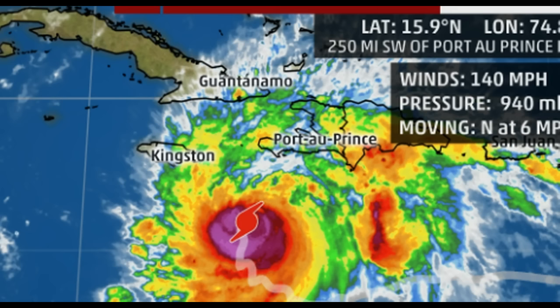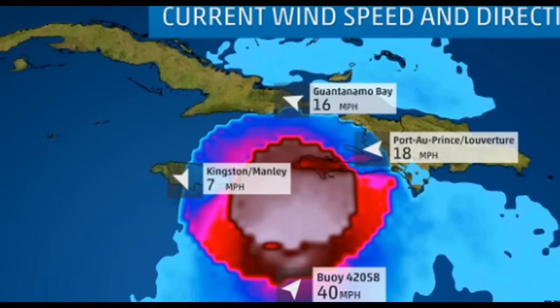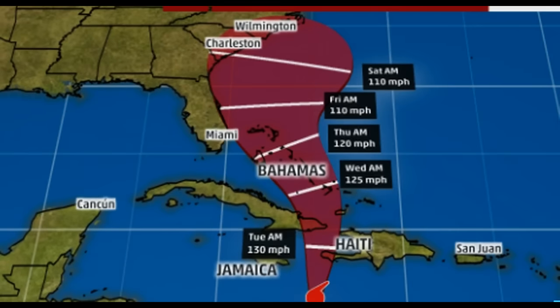Haiti, for those that don't know, has been reeling ever since the last disaster that it had, and people are still living in tents in this area. The thing is, if it does not make direct landfall on Haiti or Jamaica, it's going to stay over the water.